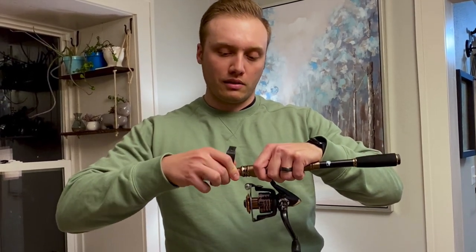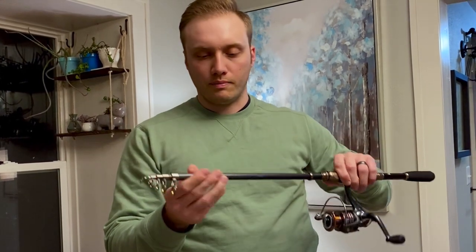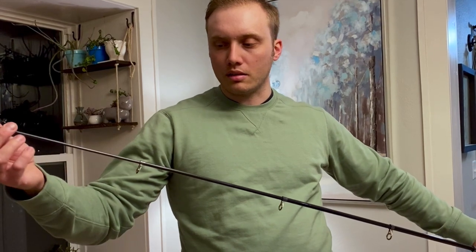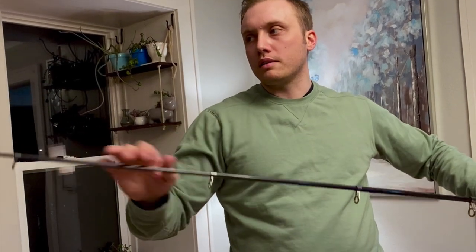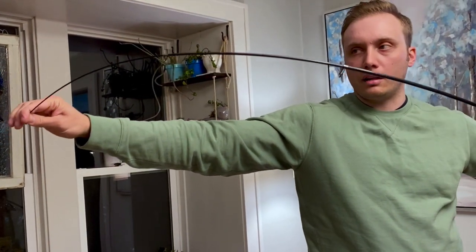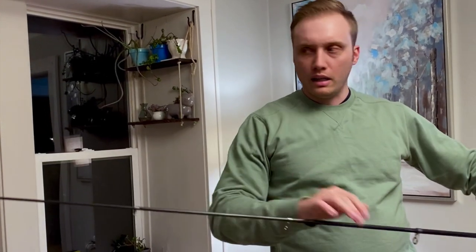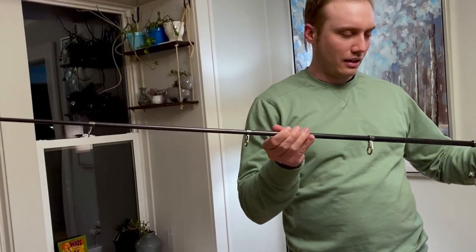Having those eyelets protected is huge. So we're going to extend it and see what the action's like. I think the action of this rod is pretty heavy, which is totally fine. I think there are definitely some saltwater applications this could be used for as well. We've got a pretty sensitive tip there — the action has a lot of load in the tip but plenty of backbone through the rod itself. I'm definitely impressed with the action of the rod, to be completely honest.